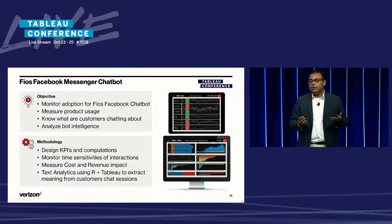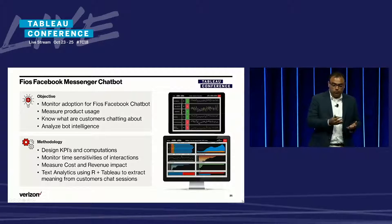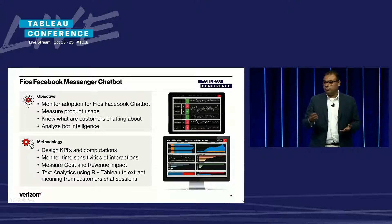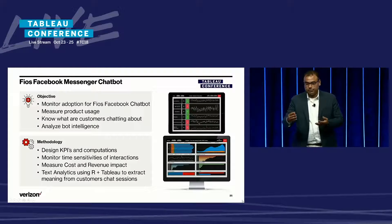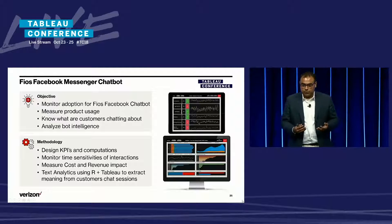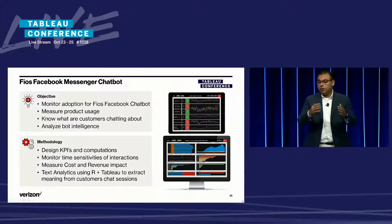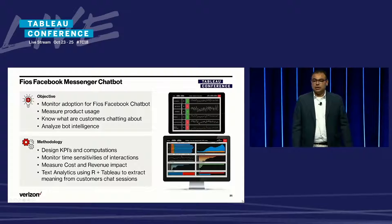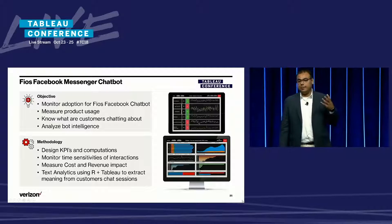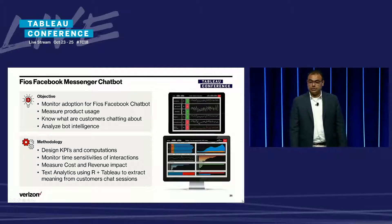We wanted to know what the customers are chatting about. It's a great avenue for us to know what the customer wants, because one in three people in the U.S. are on Facebook, and customers are chatting on the chatbot just like they're chatting with their friends — in an intuitive and seamless way. We also wanted to analyze the bot intelligence to understand the capacity of the bot to cater to the questions customers are asking.